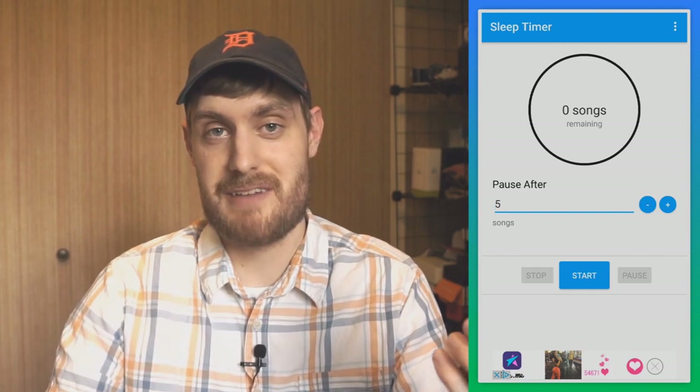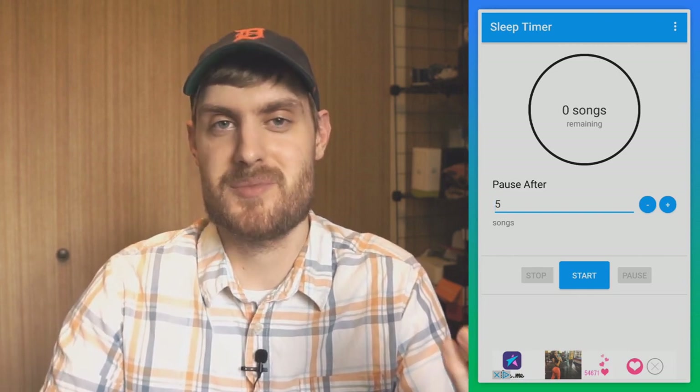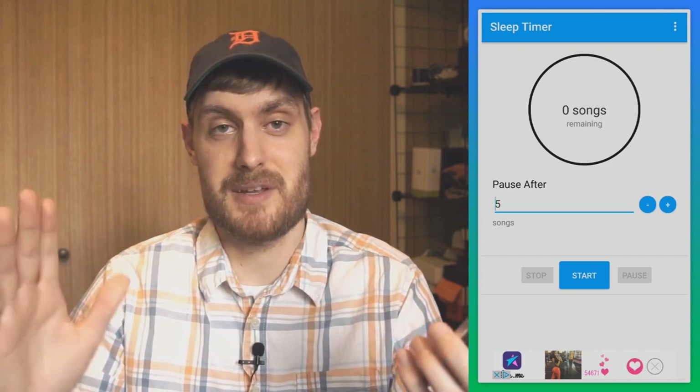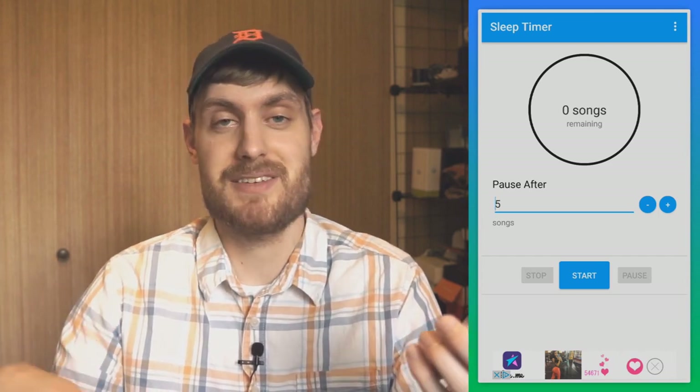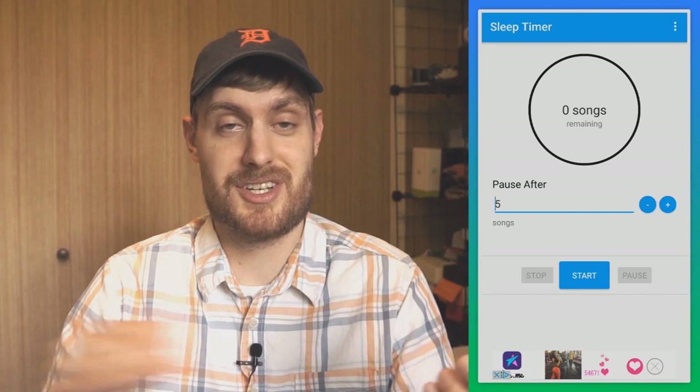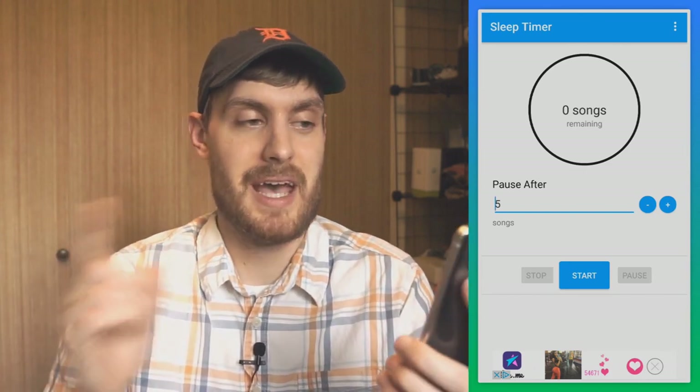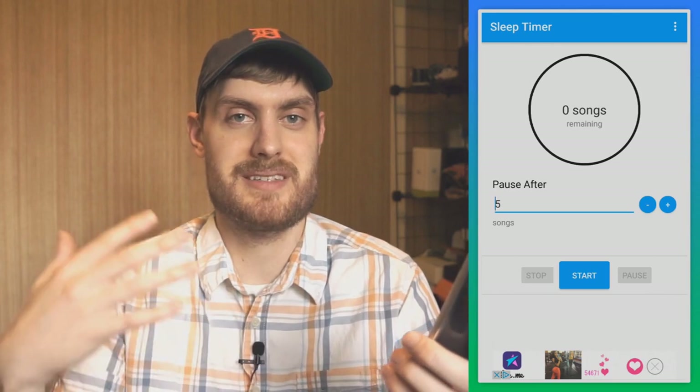If you listen to music when you go to sleep, you probably use a sleep timer to shut off the music after a certain amount of time. You can set it for 15 minutes and the music stops, but the problem is if it cuts off right in the middle of a song, that abrupt stop could wake you up.